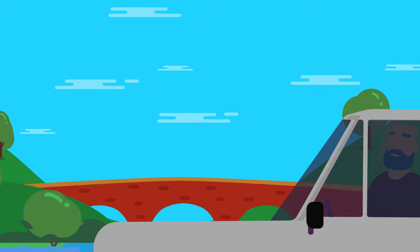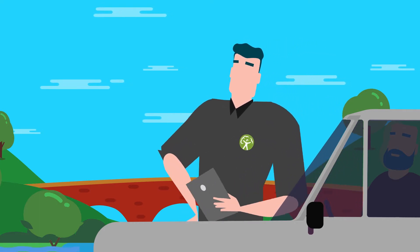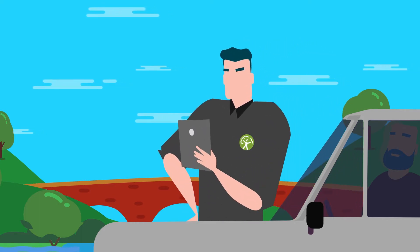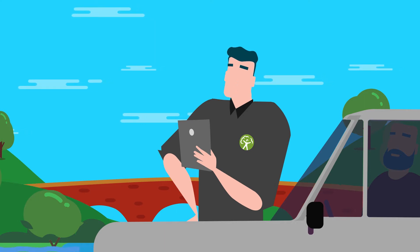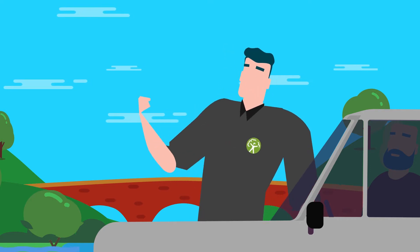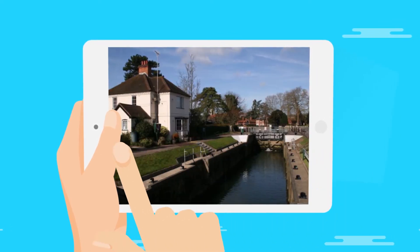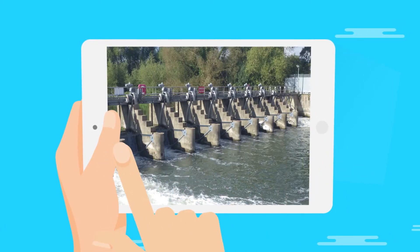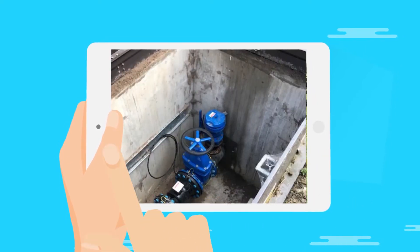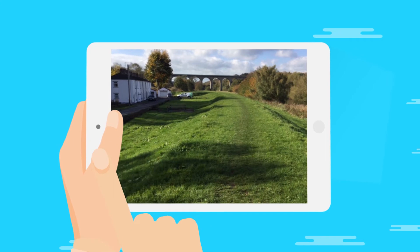With an estimated replacement cost exceeding £40 billion, and as a Category 1 responder under the Civil Contingencies Act 2004, these assets are critical to national flood risk management, waterways navigation and the nation's water resources. It is essential that these assets are managed in an effective and sustainable way, ensuring they are maintained and remain operational to reduce risks to people and wildlife.